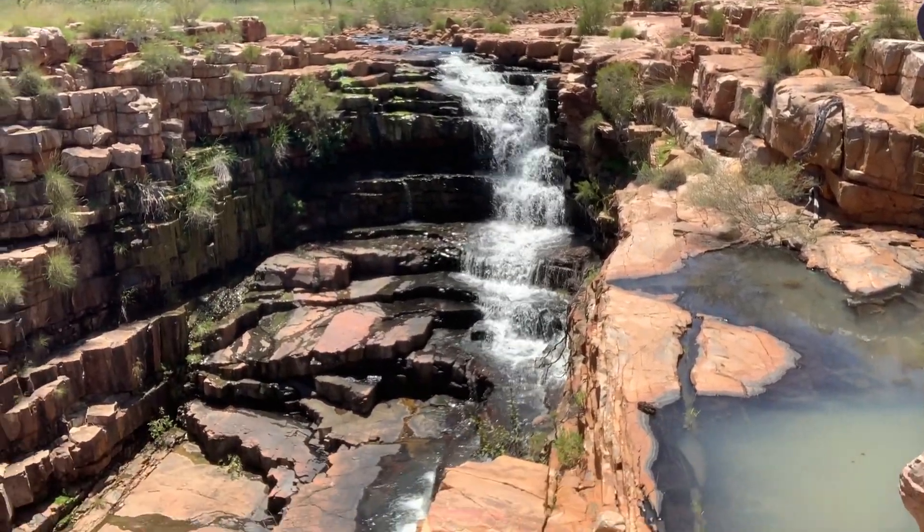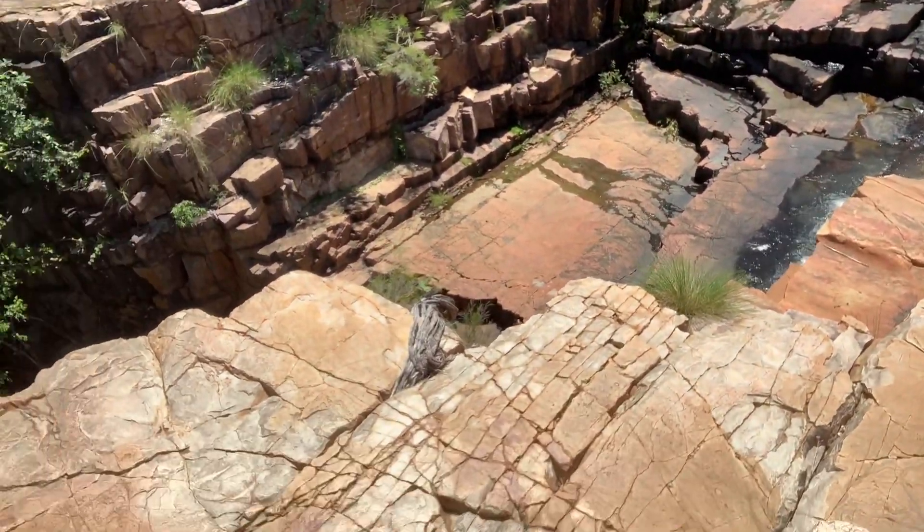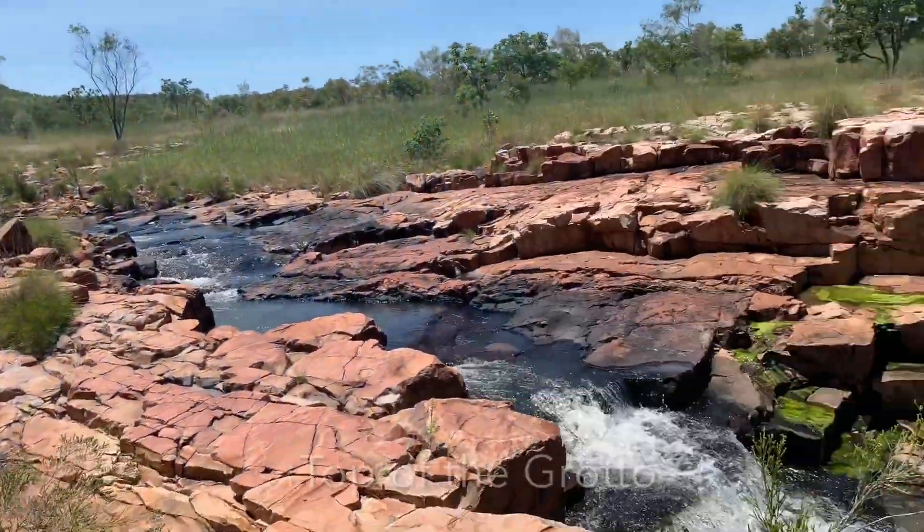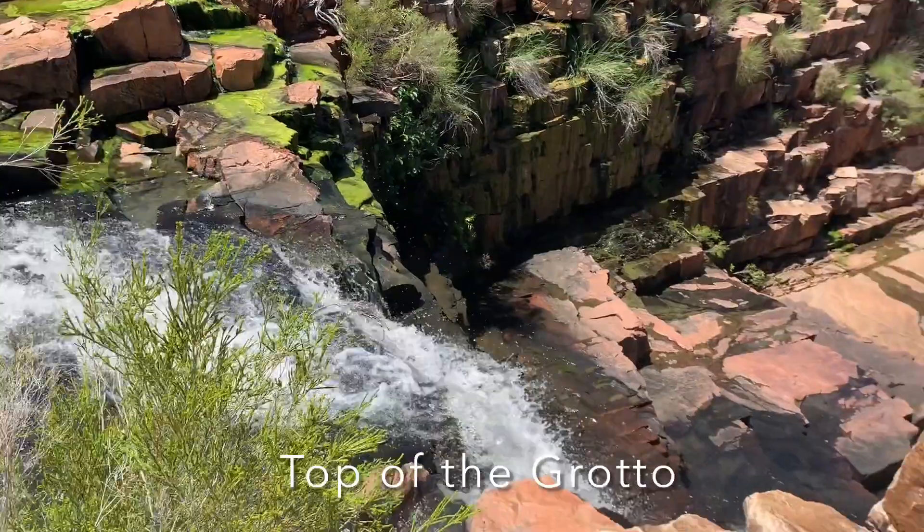How cool is that? I really want to jump down there to show you, but let's walk around and see what we can see on the other side. Looks like the top of the grotto — it's gonna drop down.